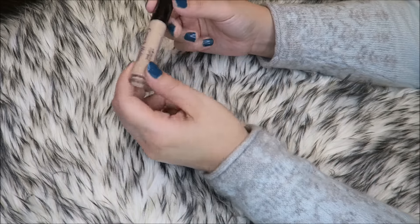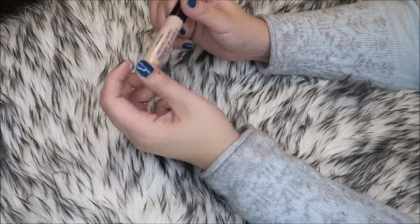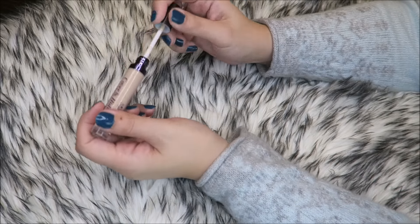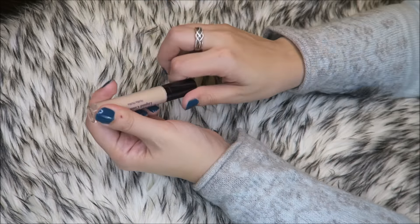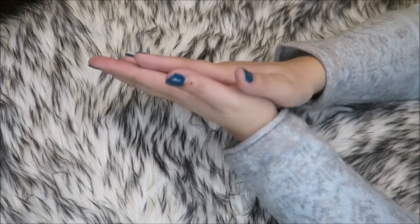Let's just go back to the Holika Holika for a second — I think I'm just going to get rid of this too, because I haven't used it in like a year. I'm sure I'll just end up sticking with my favorites.